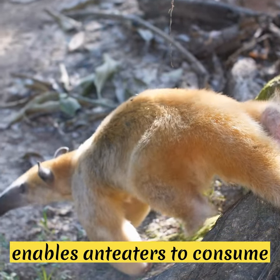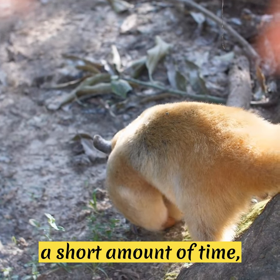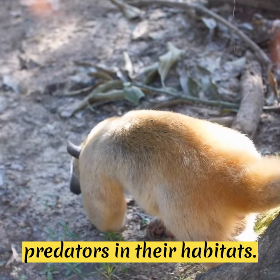This efficient feeding mechanism enables anteaters to consume a large number of insects in a short amount of time, making them successful predators in their habitats.